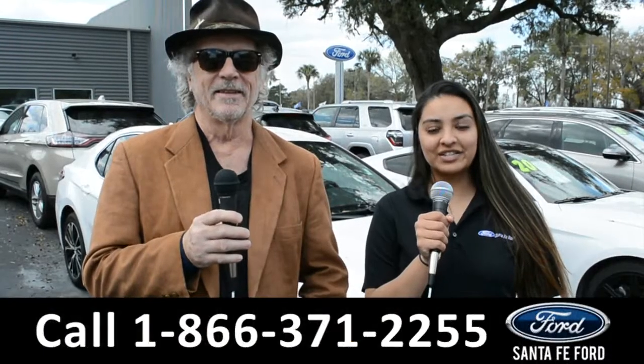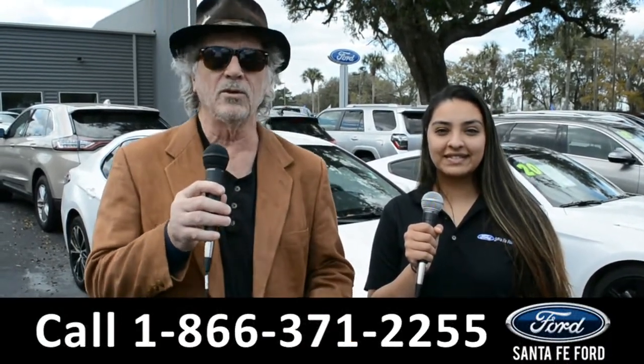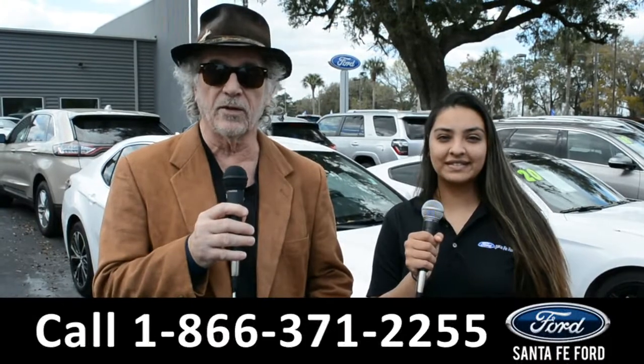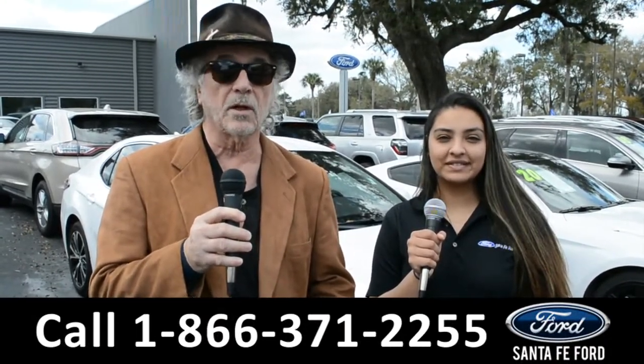Hey, this is Randy, and this is Cassandra, SantaFeFord.com near Gainesville, Florida, where we have a huge selection of cars, trucks, and SUVs. Right now, stay tuned — Cassandra's going to give us a closer look at one of our vehicles.